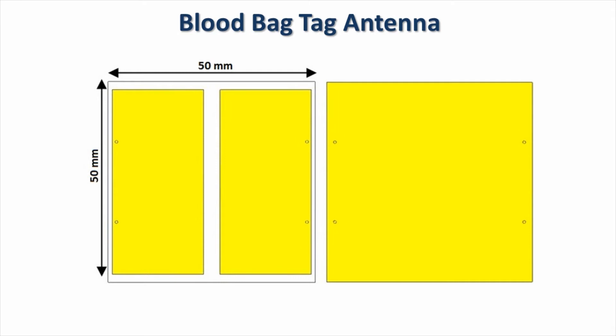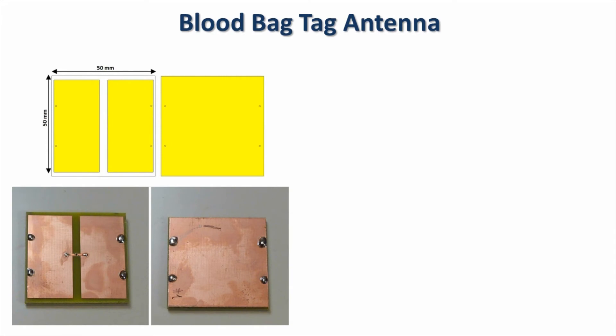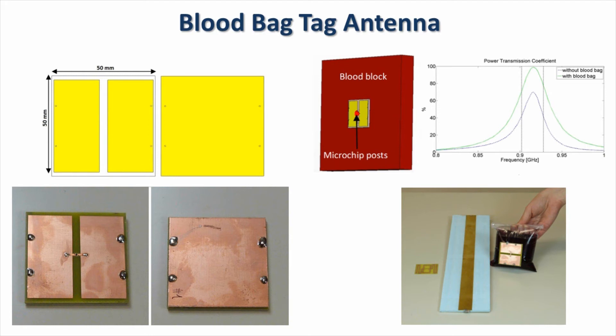The blood bag tag antenna is slightly different from the classical UHF RFID antenna. It has two faces: the top face is composed of two rectangular metallic patches, and the bottom face is a ground plane. Both patches are shortened to the ground by two vias at the edge of the patch, and the RFID chip is soldered in between the two patches in the middle of the antenna. The function of vias is to make the antenna electrically longer at the desired frequency while keeping it relatively small in size. The overall size is 5 by 5 cm with 3.6 mm thickness, produced on an FR4 substrate with the same Alien Higgs 3 chip soldered in the middle. Since this tag was designed in the presence of a blood bag, the power transmission coefficient is on average 20% better than for the tag in free space.